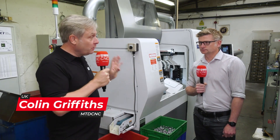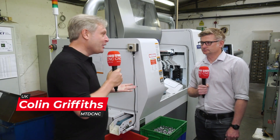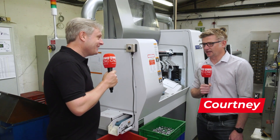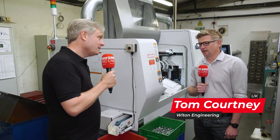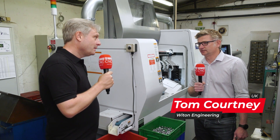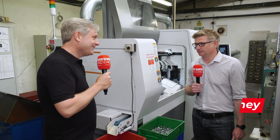We're at Witton Engineering in Barnsville. Your machine shop, it's all about turn parts, isn't it? Yeah, it is. So we're a particular turn parts manufacturer. We've been on site since 1970, and yeah, we're very busy at the moment.